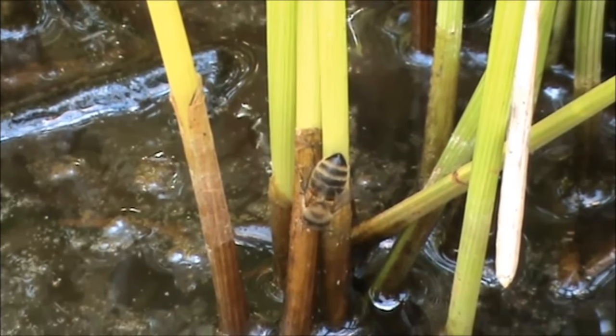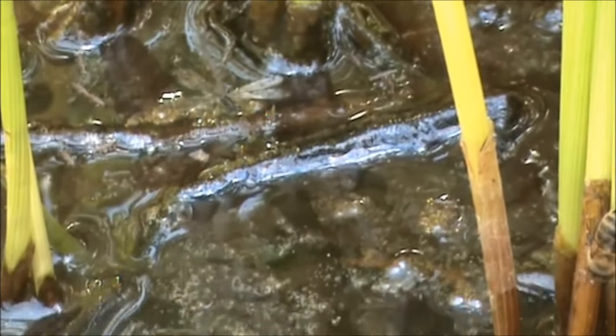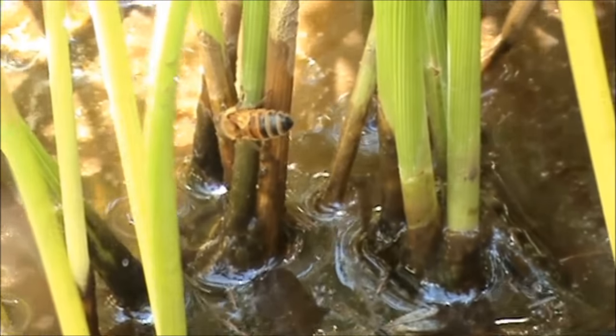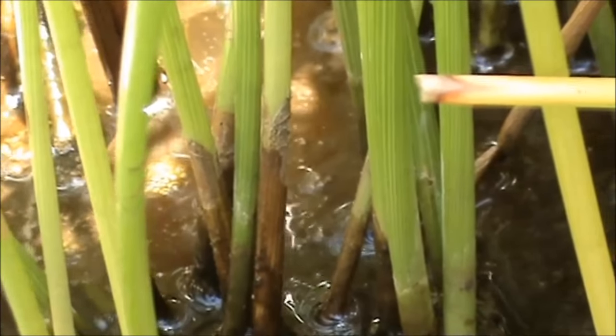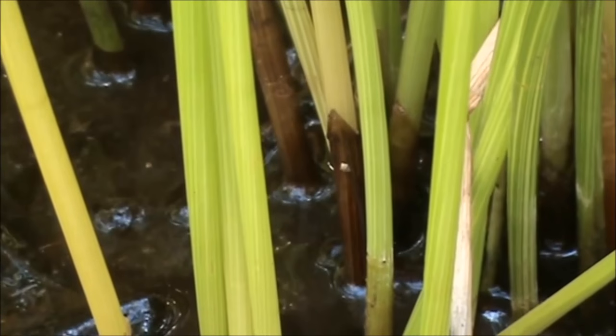As the water comes up the stalk they must drink it. There's another one over to the left of it. They're all through it. There's another one over there. A lot of bees around.